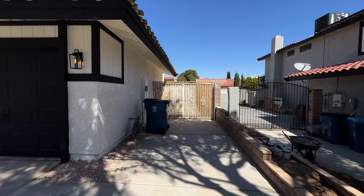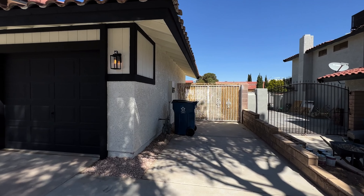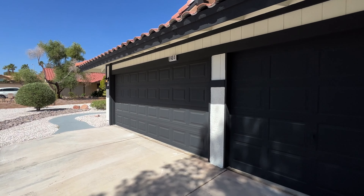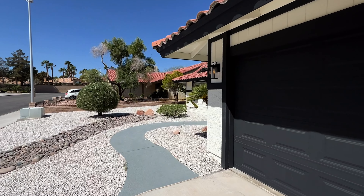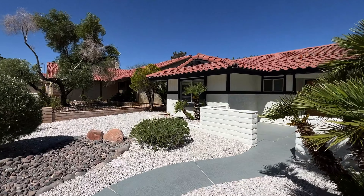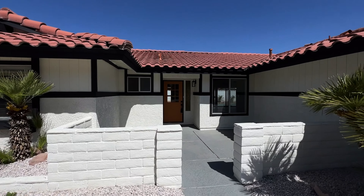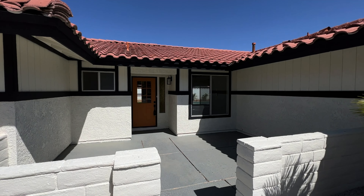I don't think you could actually get any RV parking there due to the overhang of the house, however you could definitely pull a car in there, or a trailer or something of that sort. On top of that you've got the three-car garage, which is always a plus here in Las Vegas — those are very hard to come by and in newer developments will cost you a lot of money.